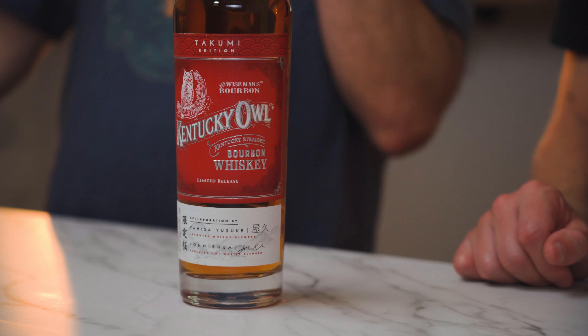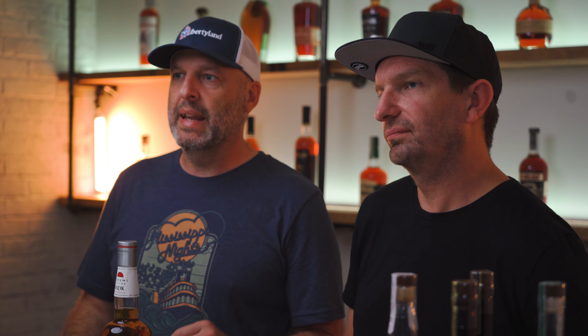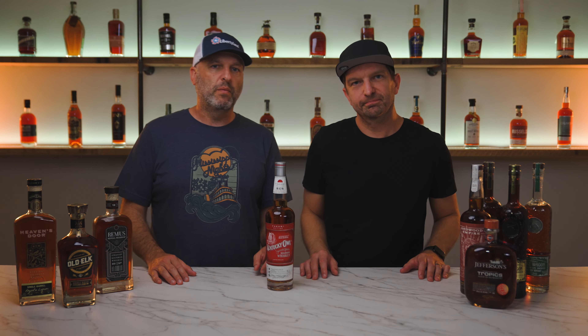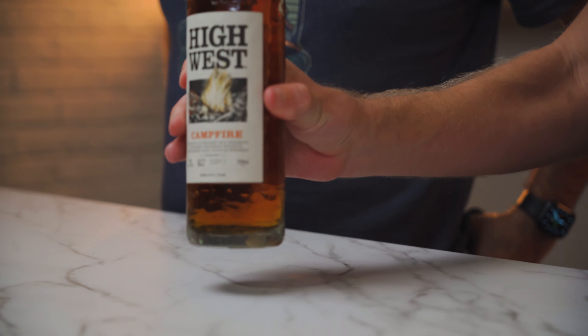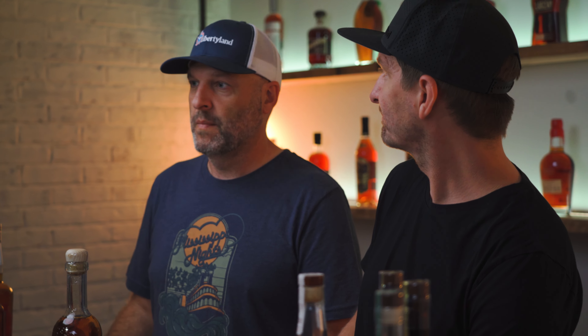Next, we picked up Kentucky Owl Takumi Edition. We actually got a steal on this one — my wife found it at Costco for an incredible price. This is Kentucky Owl's second limited edition release. Speaking of exploring new places, this one is a collaboration of Kentucky and Japanese whiskey, blended by a man named Yahisa Yasuke, a Japanese master blender, to resemble something that might come from Japan. This blend includes a four, five, six, and 13-year-old bourbon. I've heard this is a work of art, and it has to be at 100 proof. I can't wait to crack this one open.